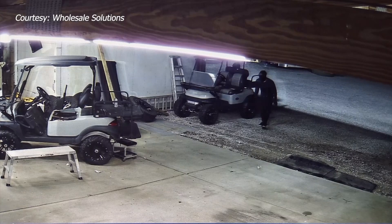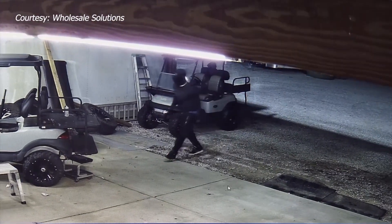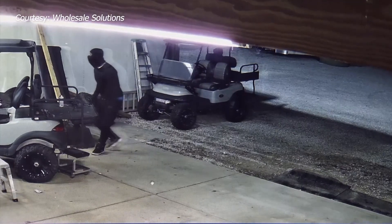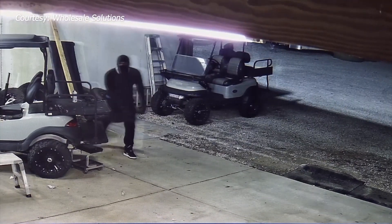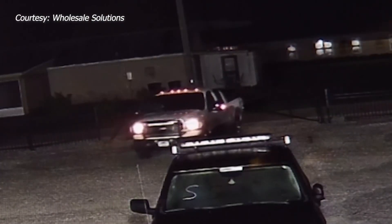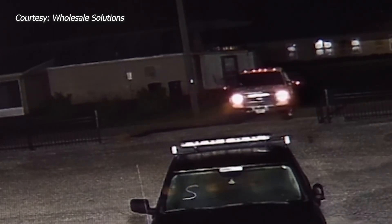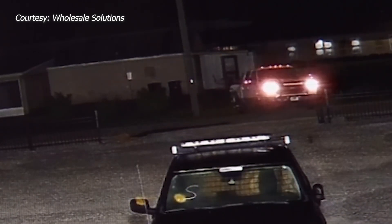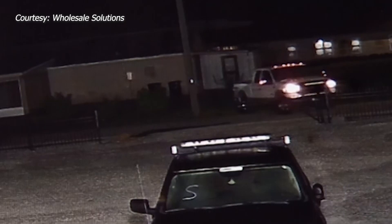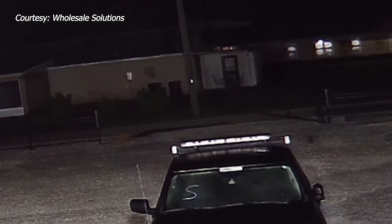Thirty minutes earlier, the same suspects were creeping around the back of Wholesale Solutions, a car dealership about two blocks away. As one man walks up to the back door of the building, he looks straight into the camera. That security system captured the same F-250 leaving the lot and crashing through the back gate. They had a staging area down the road where they rigged the truck up with the tow rigging and then came back to the credit union.